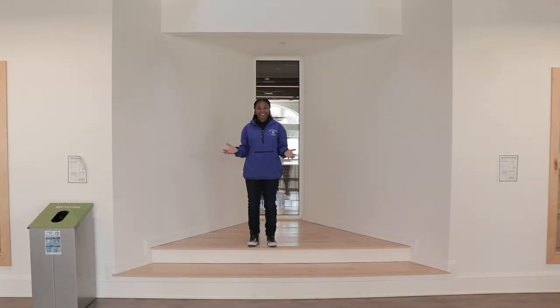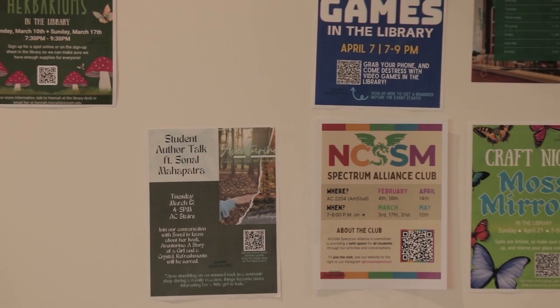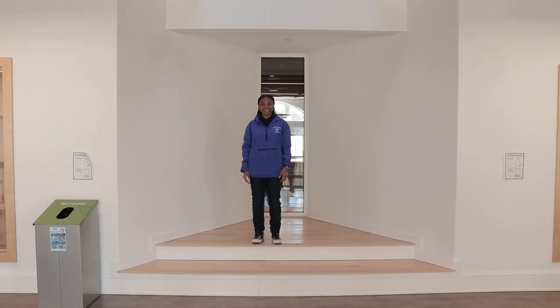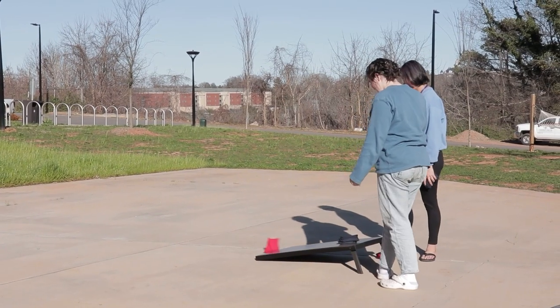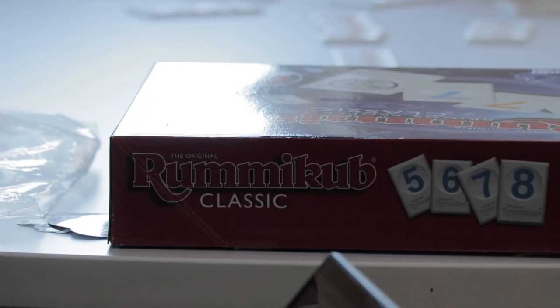At NCSSM, there are many clubs and anyone can start one. Personally, I've helped to co-found the Black Student Union here, as well as being a co-founding editor of the literary magazine. Every evening, we just relax and hang out with friends, and there's always some kind of special event happening on campus like movie night or board game night.